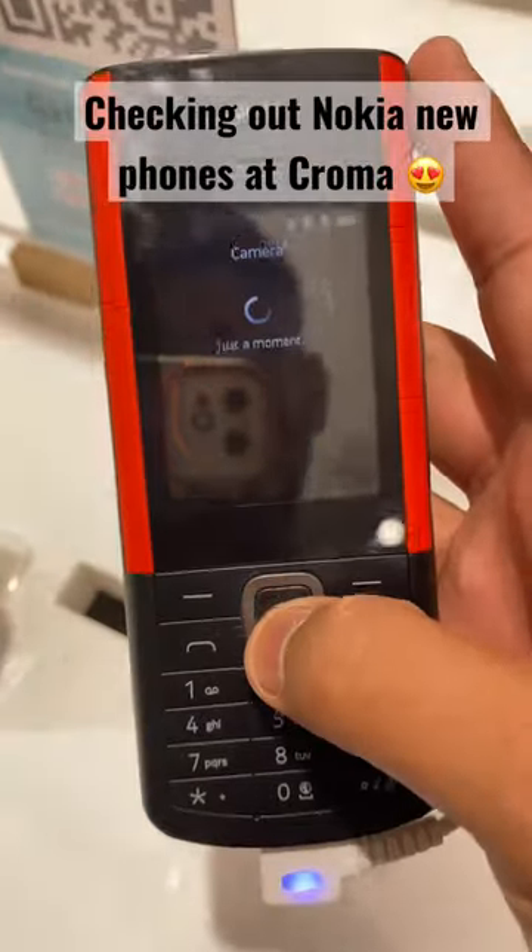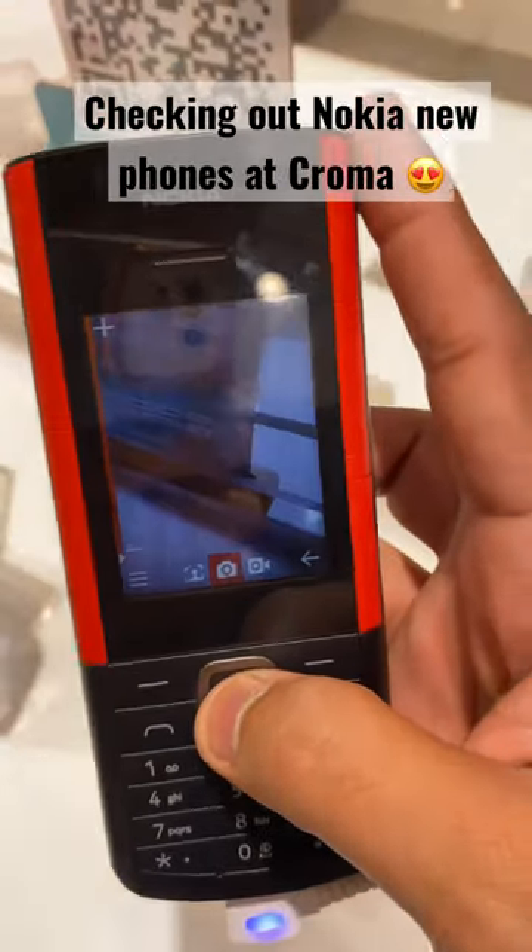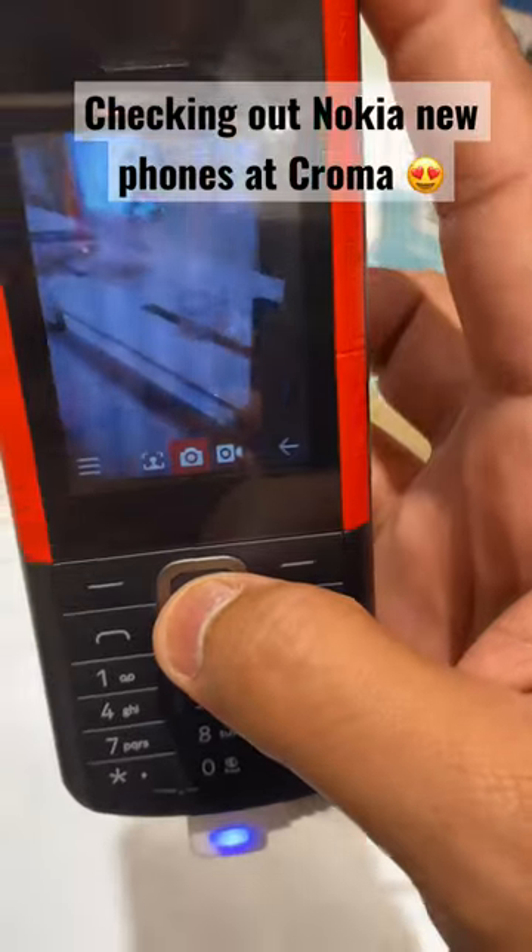We will test the camera. The camera is good.